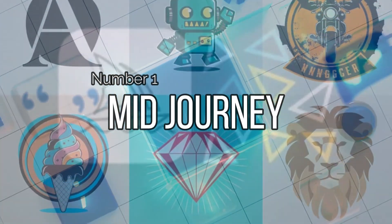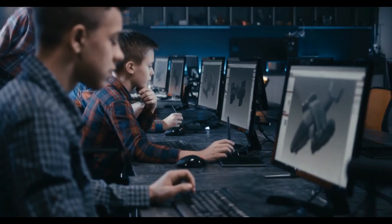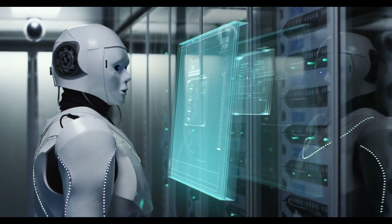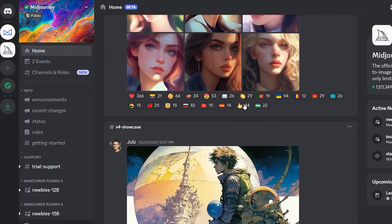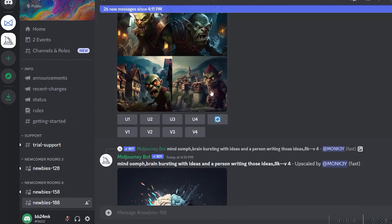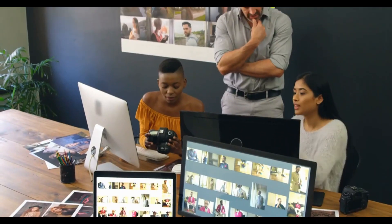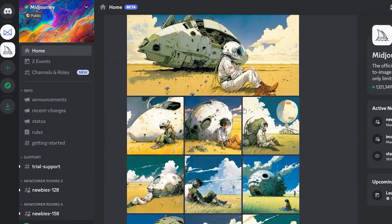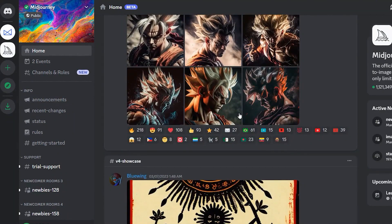Number one: Midjourney. Midjourney is a groundbreaking AI-powered art generator that has quickly become one of the best tools in the graphic design world. With its innovative technology using advanced artificial intelligence and machine learning, Midjourney produces stunning artwork with just a few clicks, making it one of the fastest and most efficient design tools available today. Midjourney has proven particularly useful in creating immersive environments with vivid and nuanced details, especially in the fantasy and science fiction genres. It has made it easier for designers to create mid-fidelity designs that are more detailed than low-fidelity wireframes but less detailed than high-fidelity mock-ups, making it easier to communicate ideas to stakeholders and clients while allowing for quick iteration.